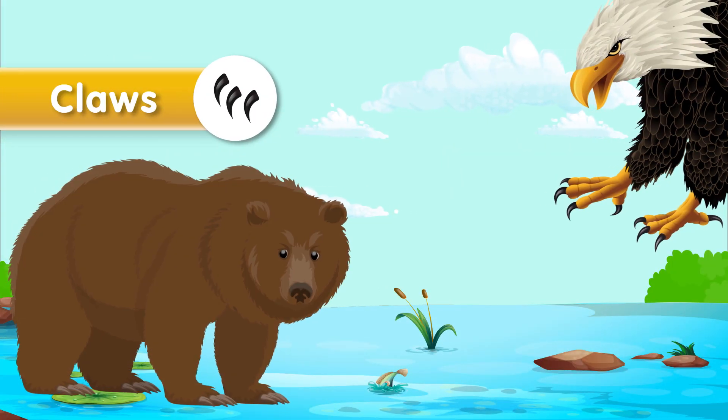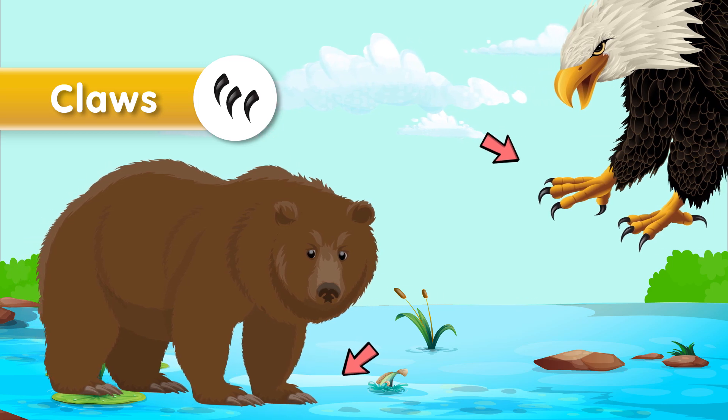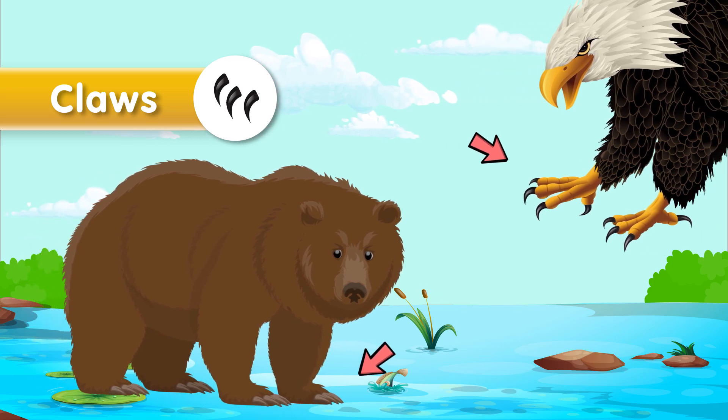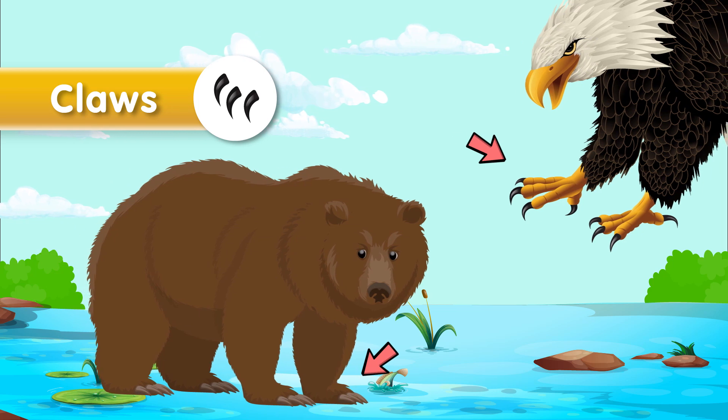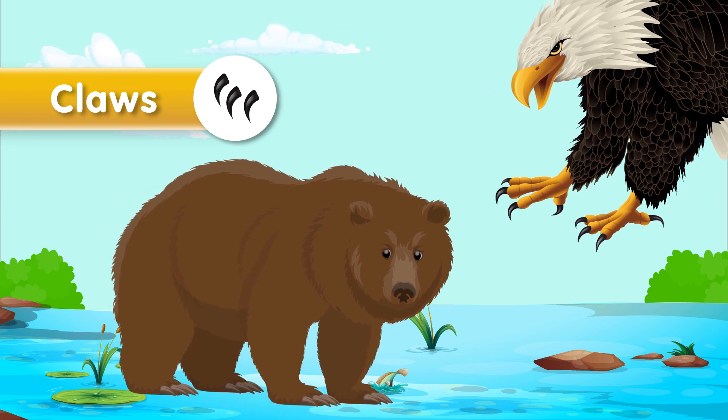Next up, we have claws. Claws are sharp, curved, and often retractable structures found in animals like cats, birds of prey, and some reptiles. They are used for hunting, climbing, and self-defense.